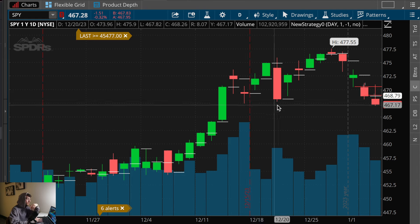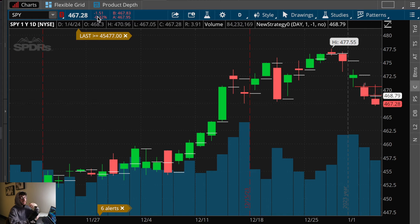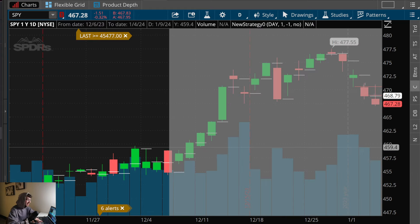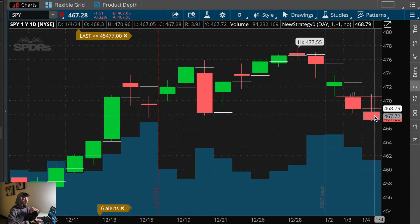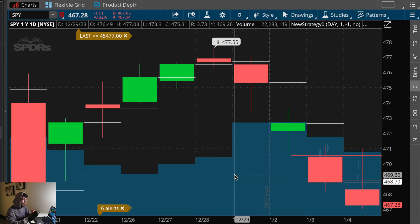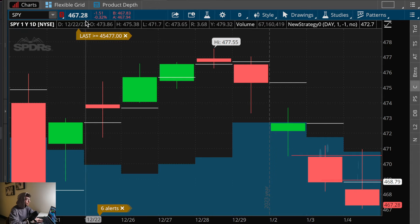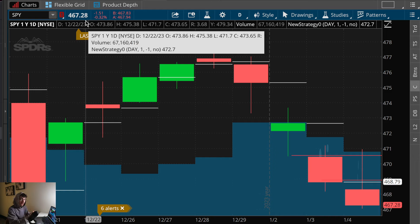In terms of the SPY daily chart, here's what the pattern is telling me. It's going to try to turn the previous closing price into resistance, drop toward that level, then attempt a bullish recovery. Again, this is just a pattern — I need confirmations at my levels. I would look for bearish confirmations at this zone: if you're seeing bearish 30-minute candles — reasons to buy puts — that zone is 468 dollars to the previous closing price of 467.28.